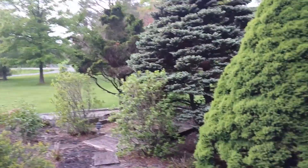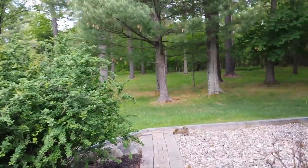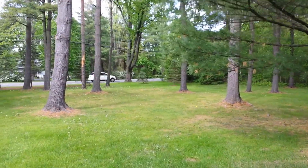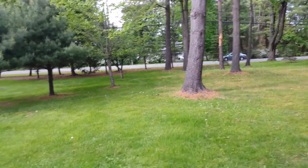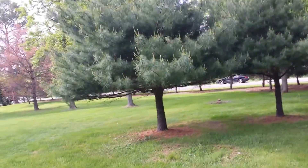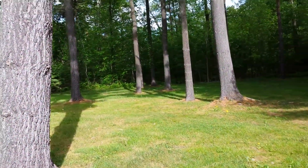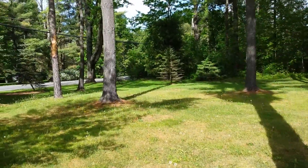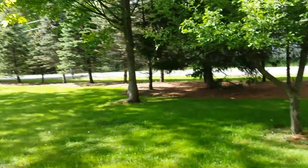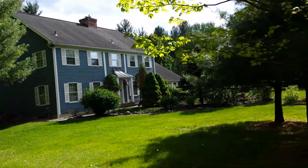I'm just walking in the front yard to get a sense of probably the biggest problem with this house — the noise. You can see I'm walking on the main road and there's the cars. But there are also beautiful trees and big rocks in the front yard. There's the house — a nice, good-looking colonial house.